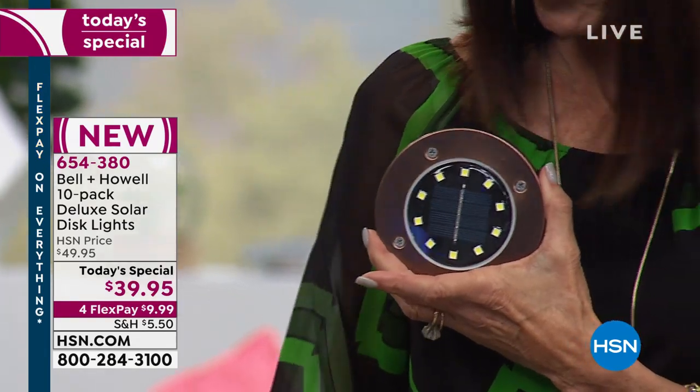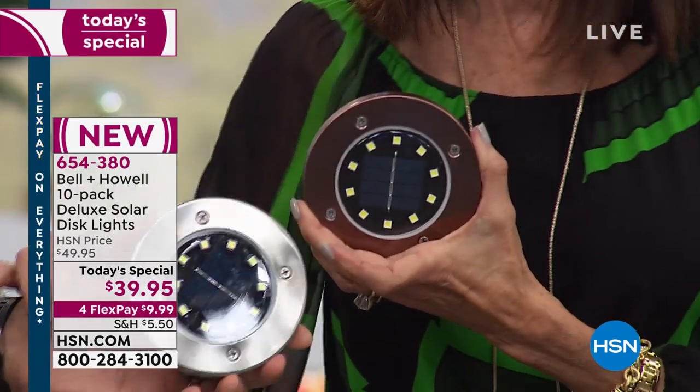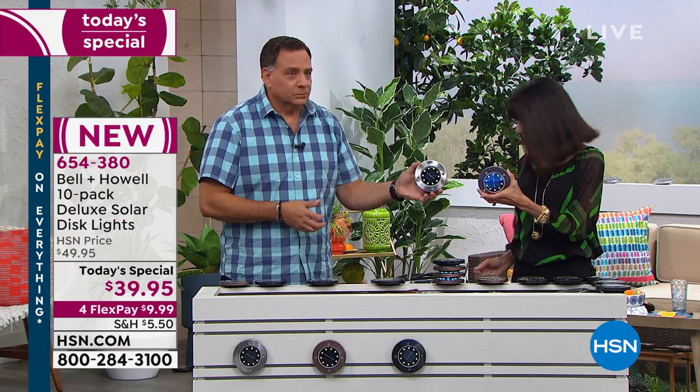The bronze is in the lead, I bought the black for the yard, and the bronze for my screened porch area. The stainless is your third option. You're getting 10, only today, first time ever, with four flex pay. With the HSN card the payment is $7.99. And you always have 30 days — so if you've been burned by solar lights before, get them home and just try them.